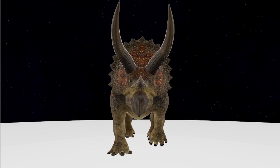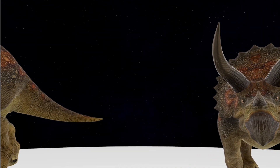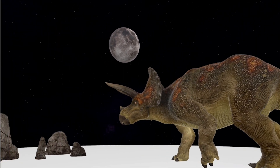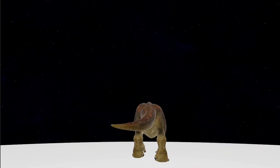Triceratops Horridus, the three-horned giant. Step into the world of the Triceratops Horridus, a titan of the late Cretaceous period. As you find yourself in this ancient environment, you are about to witness one of the most recognizable and formidable dinosaurs that ever walked the earth.